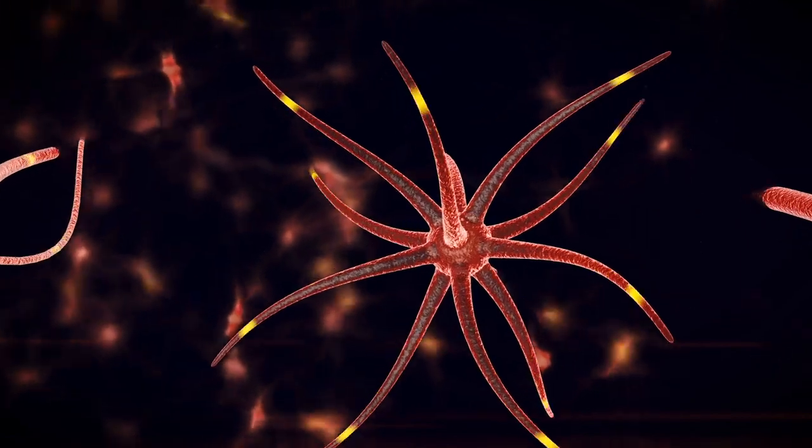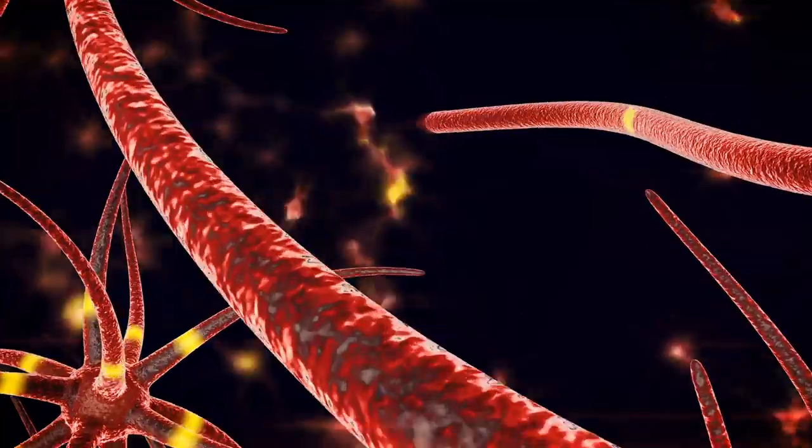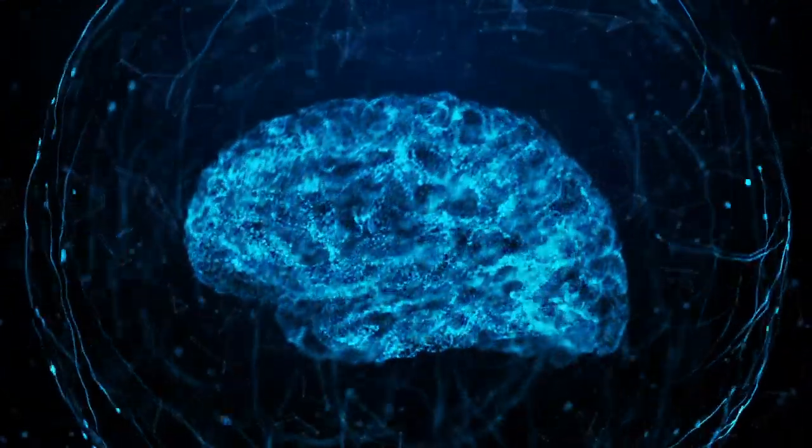Memory is one of the most interesting and complicated topics in neuroscience. It's so fundamental to our existence and how we function in the world. It builds and shapes us in ways that directly impact our behaviour, enabling us to recall our past and learn for the future. But what is memory really, and how does it work?